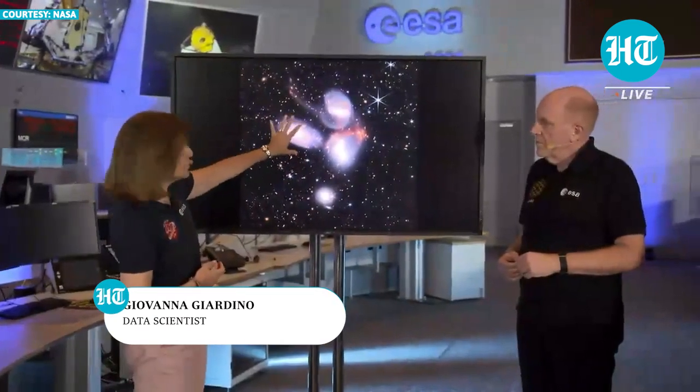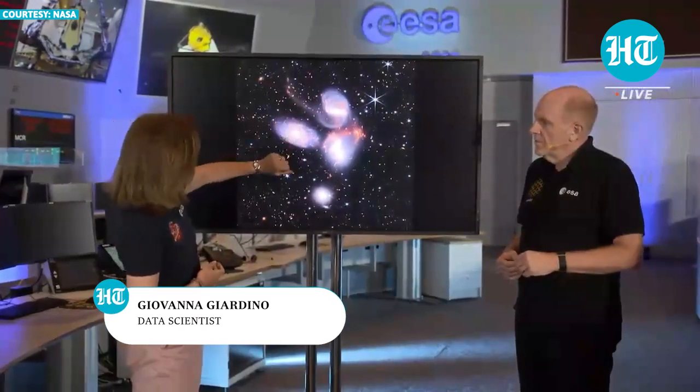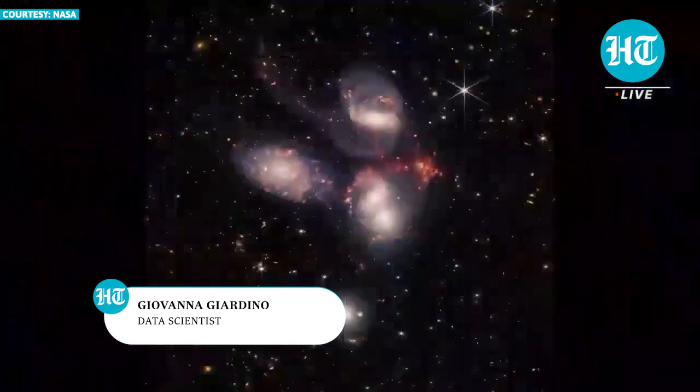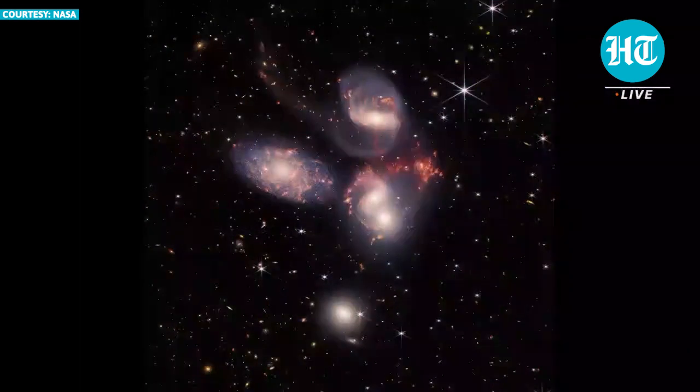This is a closer galaxy in the foreground. And these four are at a distance of about 300 million light-years from us, and they're locked in a close interaction — a sort of cosmic dance driven by the gravitational force.